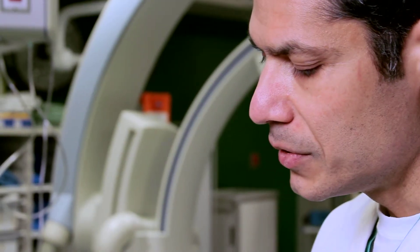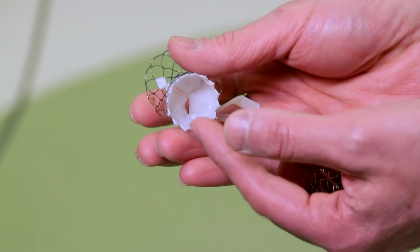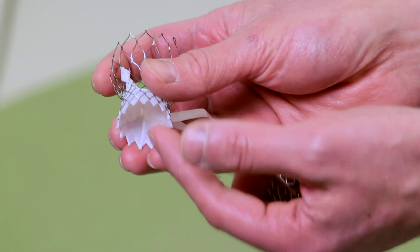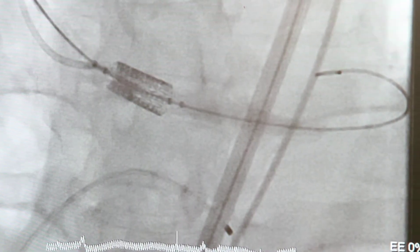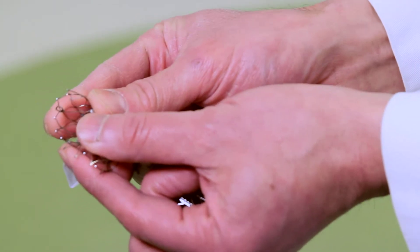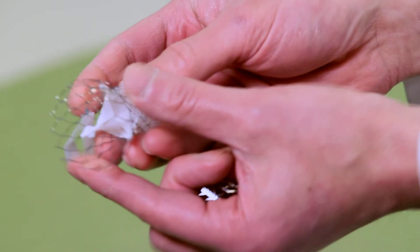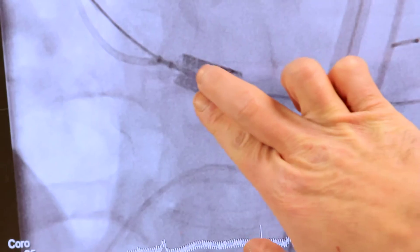It consists of two components: the stent, which is the metal cage or frame, and the valve itself within that — the valve is made from pig tissue, from pig valve tissue. We place it inside the catheter. When it's in the catheter, it's all folded together, and then when it's in position, we can slowly deploy it or release it from the catheter until it's right over the old valve.